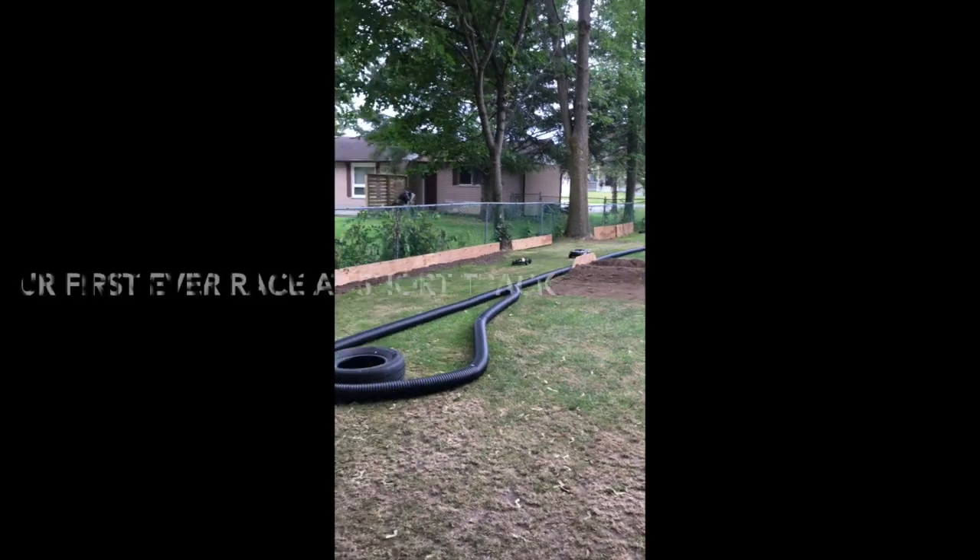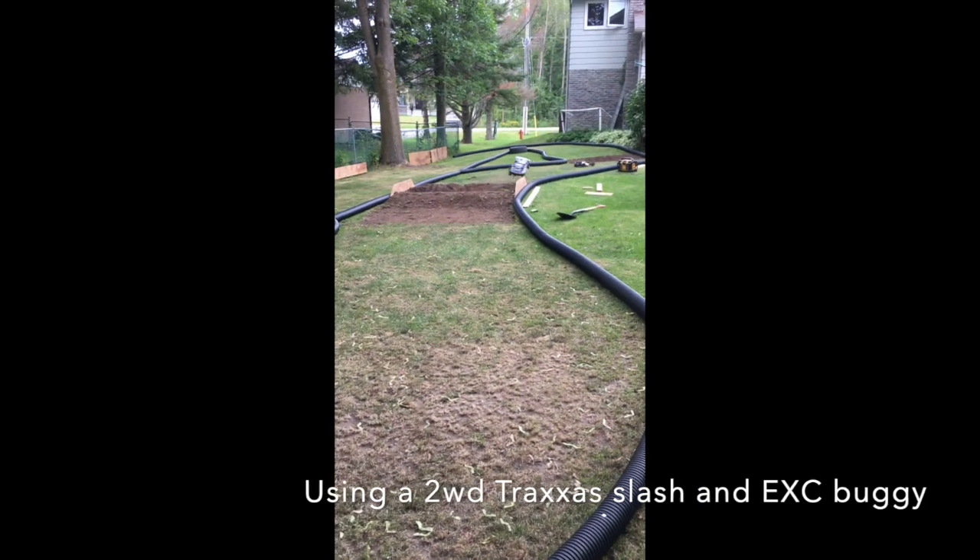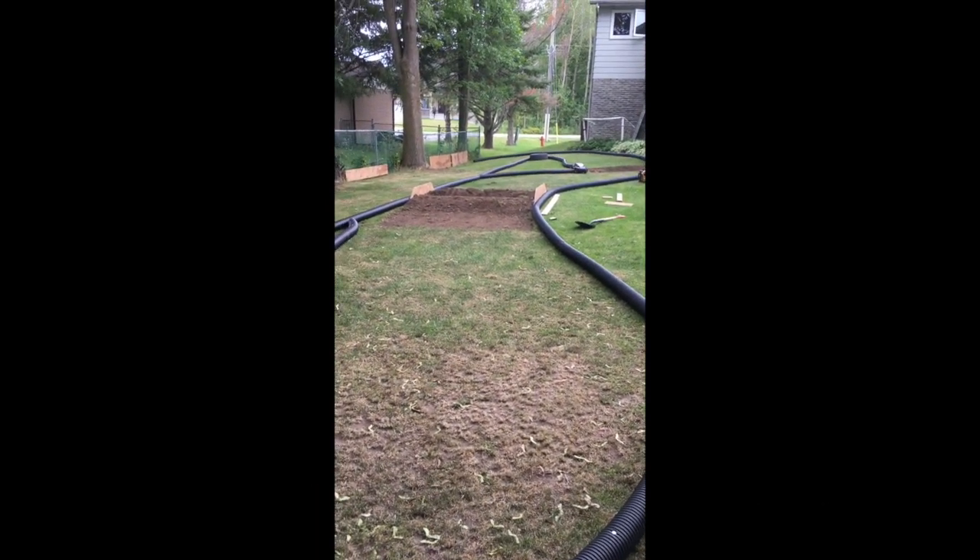Our first ever race at the Short Track. We used a two wheel drive Traxxas Slash and an EXC Buggy.